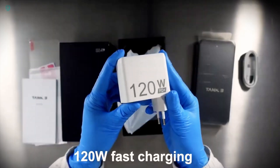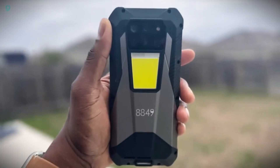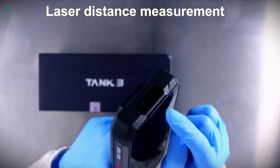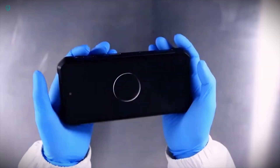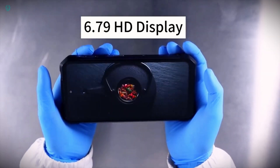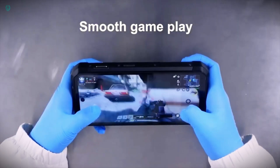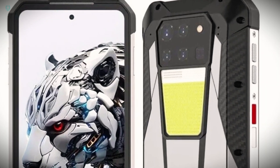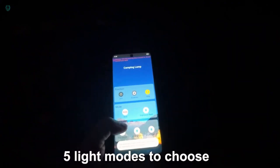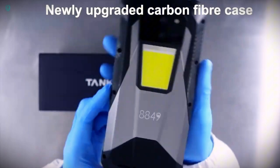Introducing the Unihertz Tank 3 — the Dwayne Johnson of smartphones. It boasts a powerful 23,800 mAh battery, equivalent to about 6 to 12 iPhone 15 Pros combined. Charging is quick and easy with its 120W power supply. Despite its huge battery, the Tank 3 also features a laser rangefinder and an LED panel. There's even a version with 32 gigabytes of RAM tailored for gaming. However, all this cutting-edge technology comes at a price — around $550.